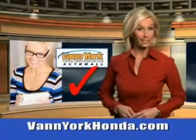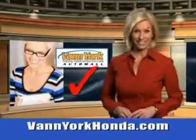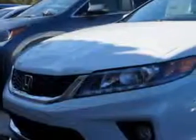Every year, more and more Triad buyers put Van York Honda on their shopping list. You'll love this 2014 Honda Accord EXL V6 with a 6-cylinder engine. Enjoy 34 miles to the gallon on this great car with push-button start.